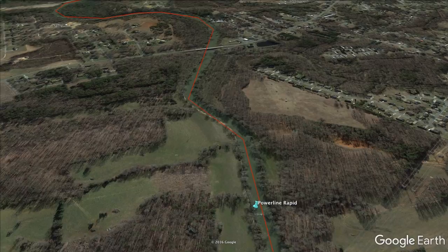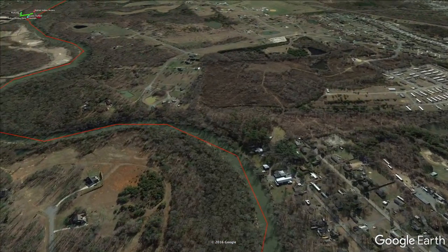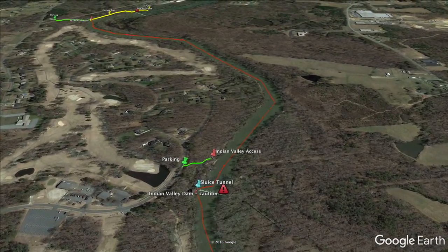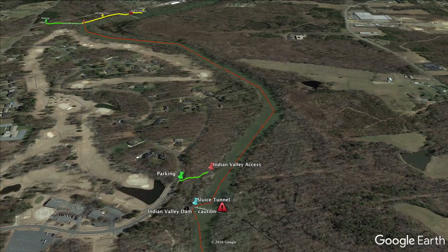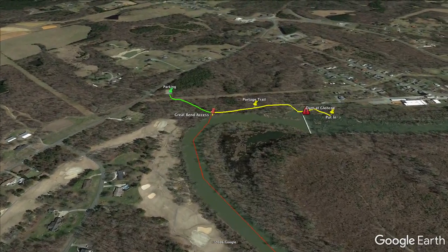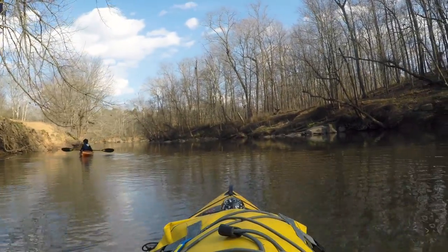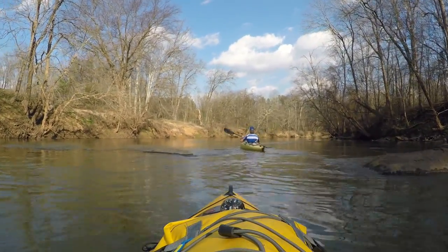Now that we've gone through power line rapid, we'll just wind our way under the bridge and then start picking up some boulder gardens along the way. Wind your way through there as we approach Indian Valley access and the dam and tunnel. If you see the golf course, you know you're getting close — you'll see it on the left. Important to note: you can get out here making it a four-mile run. Parking and access is right there after the dam. Not a lot of places to get out unless you want to get out on the rocks, which is typical for this river.